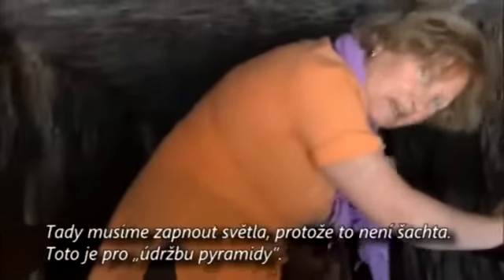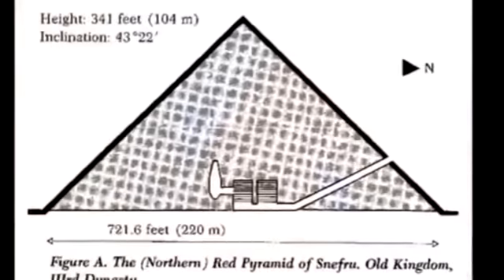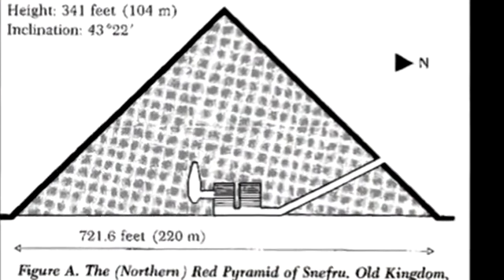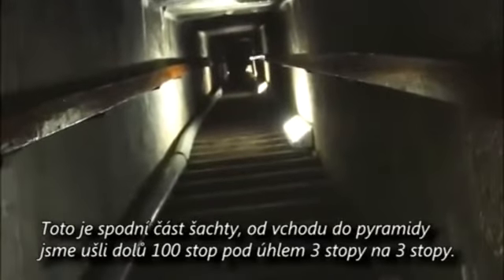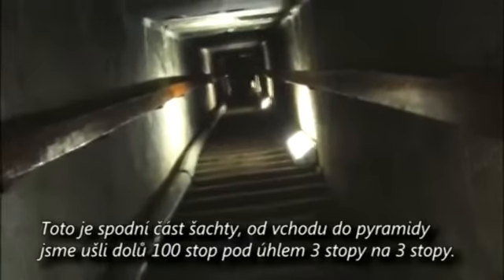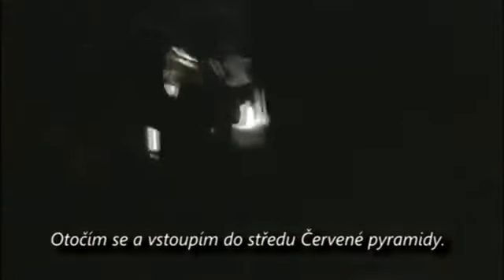At this point I'm going to have to turn on a light, because this is a maintenance shaft — this is not a walkway. It's not a lot deeper than I thought it would be. We're going into something which covers several acres. This is a damn big pyramid. This is at the bottom of the shaft entrance into the Red Pyramid — hundreds of feet that we came down at an angle. Three feet by three feet is the basic dimension of the shaft. Now we turn and enter the core of the Red Pyramid.